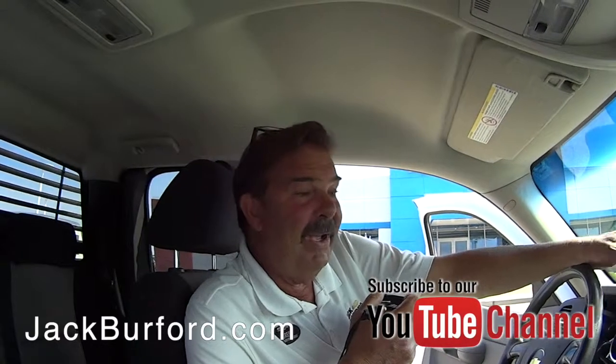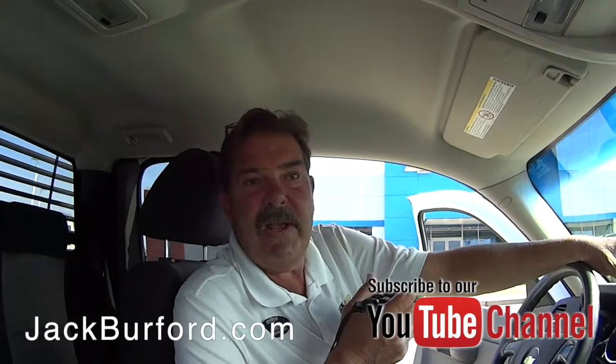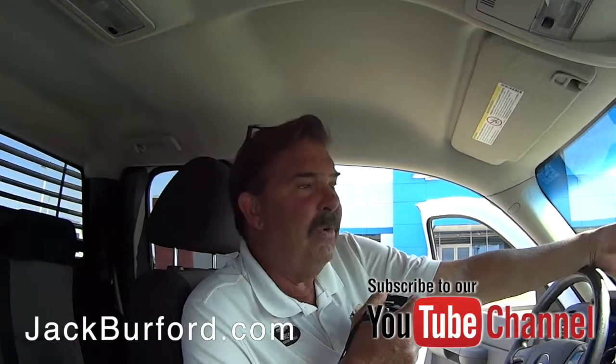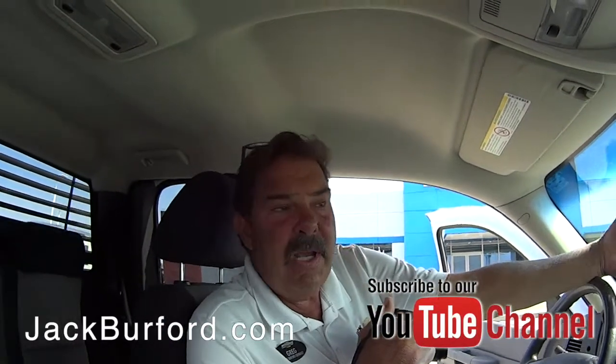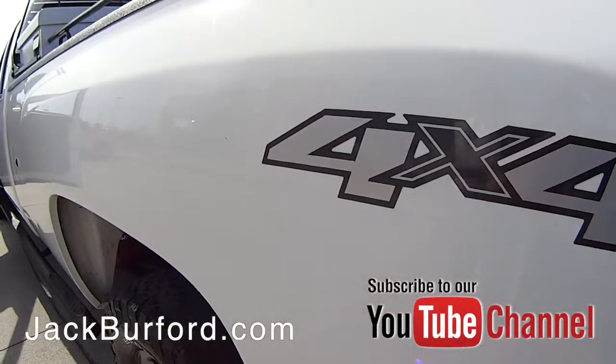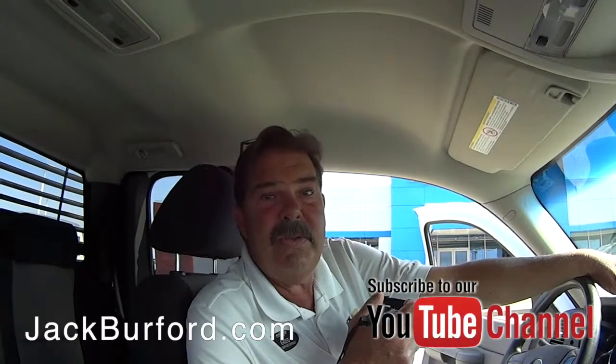That's right. It's got 230-something thousand miles on it, locking rear differential, 4x4, it's got the oil cooler, the transmission cooler — everything that you need to pull a lot of weight with. This thing will pull almost 10,000 pounds. That's a lot of cattle going to the market.